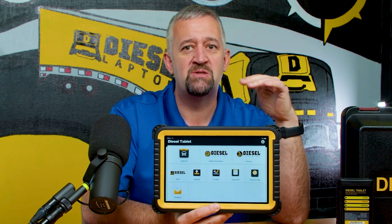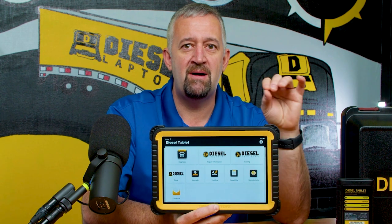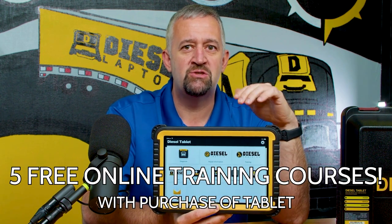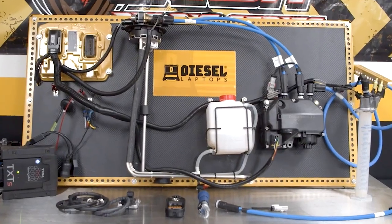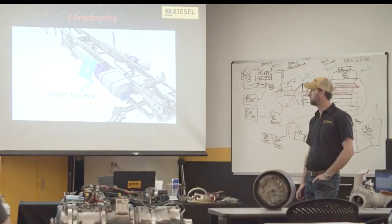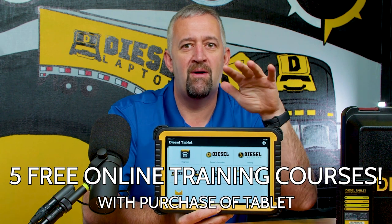In February we have a special promotion going on. If you buy this tool in February — and there's a limited amount — you will get five free online training courses. These courses are not about the tool. They cover how to do electrical work, how to troubleshoot after-treatment systems, how to do all the advanced stuff you need to know for today's commercial truck. It's a $500 value, comes absolutely free with the product for the month of February.